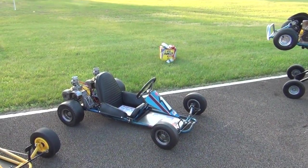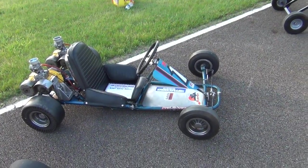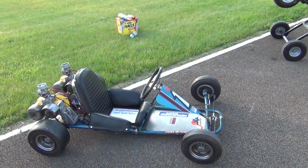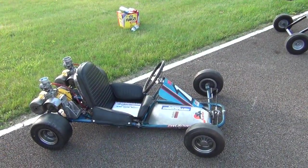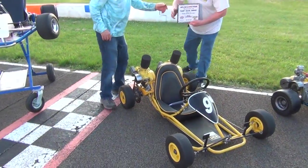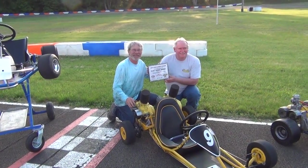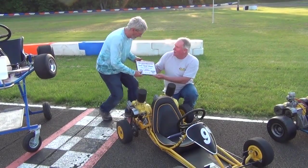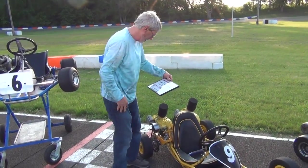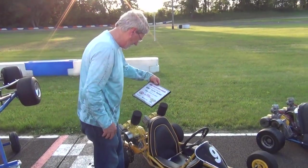Sometimes we ruin these carts by grabbing them and wanting to restore them right away — sometimes you shouldn't restore it. Someday he probably will, but he'll have fun with it the way it is. This guy could almost get the long-distance award if we had one — he comes up every year and just loves doing this.